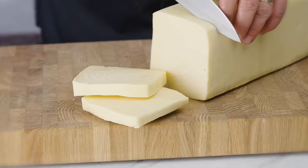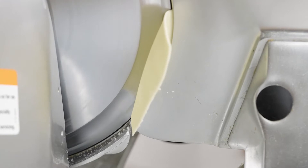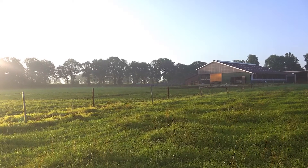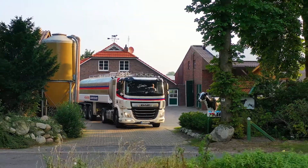Ours is a silky textured, new-style Edam, naturally nuanced and distinct. Forged from premium ingredients, produced with integrity and the utmost care to the animals and their environment, to form a delicately mild and nutty cheese that can power your signature recipes to success.